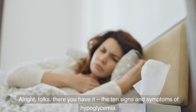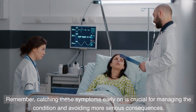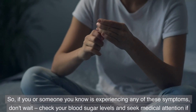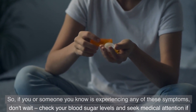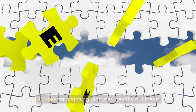Alright, folks, there you have it — the 10 signs and symptoms of hypoglycemia. Remember, catching these symptoms early on is crucial for managing the condition and avoiding more serious consequences. So if you or someone you know is experiencing any of these symptoms, don't wait — check your blood sugar levels and seek medical attention if necessary. Thanks for watching, and stay healthy out there.